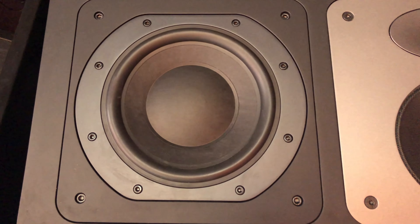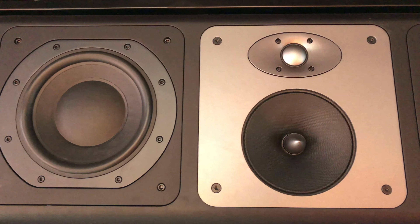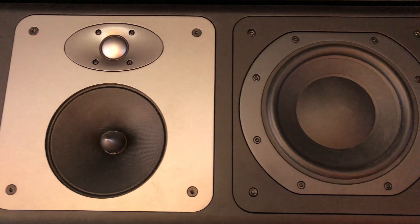So traditionally these Bowers & Wilkins CT 8.2s are a cinema speaker — a very high-end cinema speaker. The idea was to create something really visually impactful that looks like it can play extremely loud, which it can. But obviously we're in a retail environment so it's quite tame, but the quality of these speakers is phenomenal.